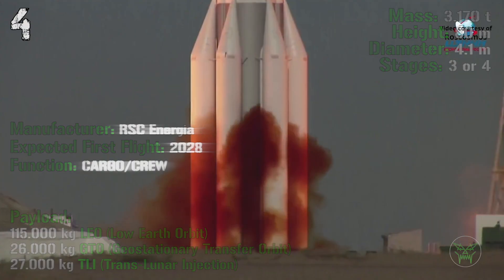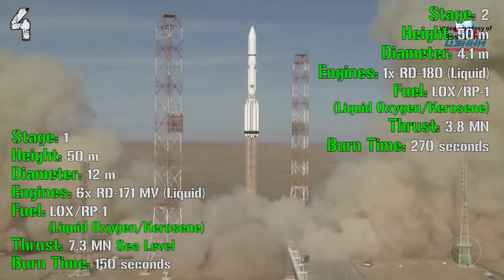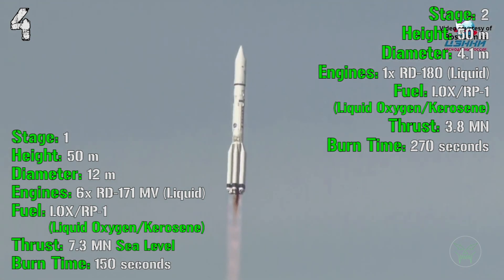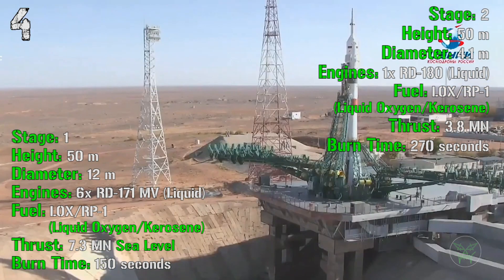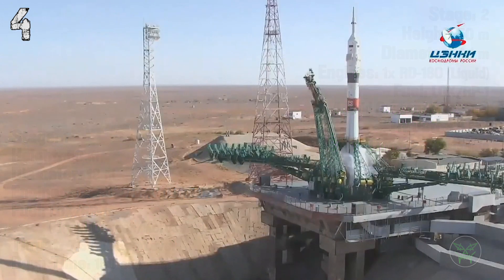The Yenisei's first stage has a height of 50 meters and a diameter of 12 meters, powered by 6 liquid engines fueled by liquid oxygen and kerosene, with a total thrust of 7.3 MN at sea level and a burn time of 150 seconds. The second stage has a height of 50 meters, a diameter of 4.1 meters, and 1 liquid engine fueled by liquid oxygen and kerosene, producing a thrust of 3.8 MN with a burn time of 270 seconds.